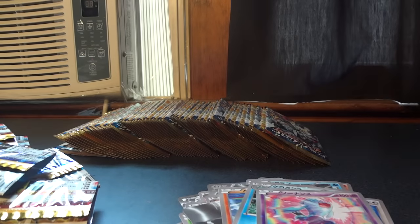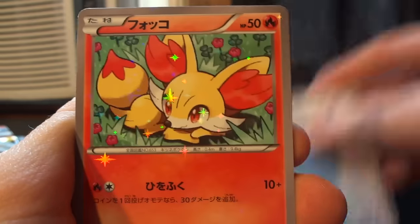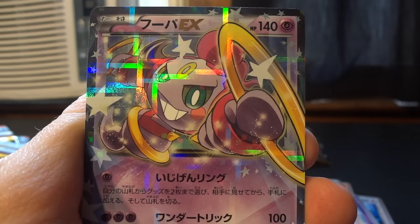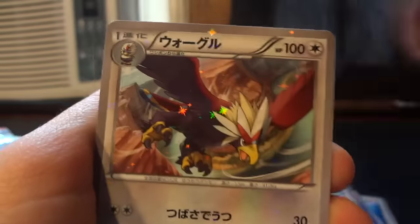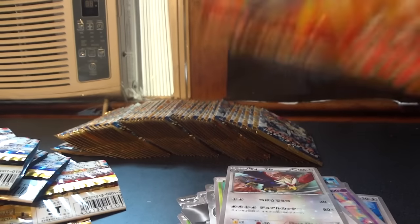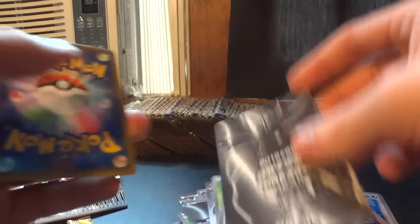I'm just now realizing that I'm going to be able to tell which box I'm on. This is the second of five boxes, and there's another Hoopa. Because there are two different pack artworks and an odd number of packs in each box, you'll be able to tell when you get two of the same pack art in a row — that is going to signify the start of a new box. You can actually see a couple more instances of that here. Meowth, Chespin, Braviary, and Palkia.